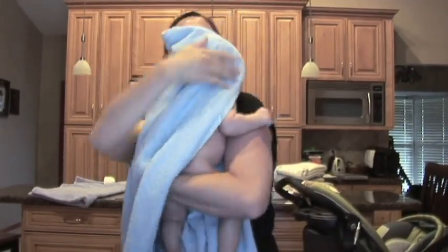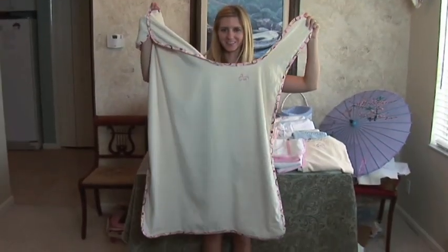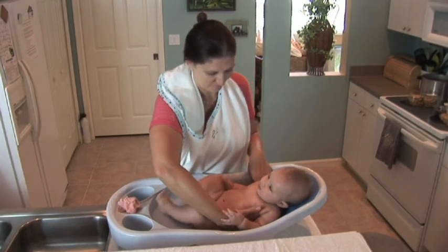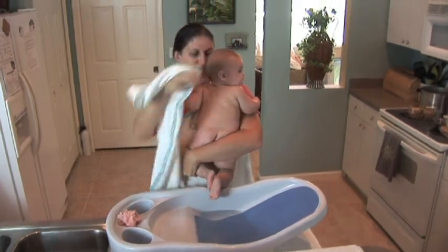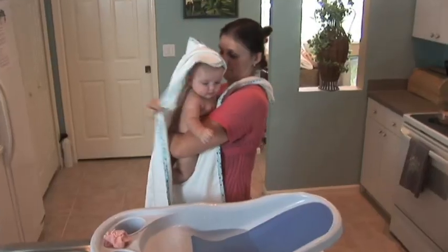But what makes Cuddlecloth so unique? Our newly patented bath towel bib allows you to keep your hands on baby throughout the entire bathing and drying process. You wear Cuddlecloth while bathing baby. Bath time is now easy. Cuddlecloth gives you peace of mind and you stay dry.